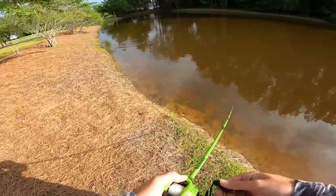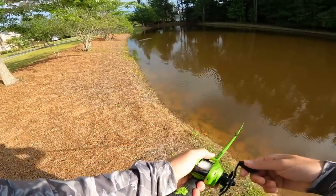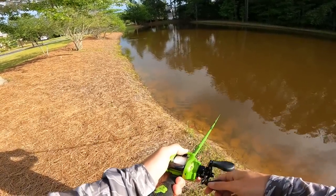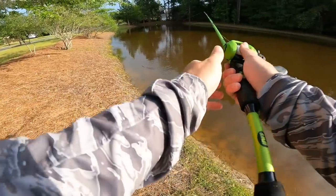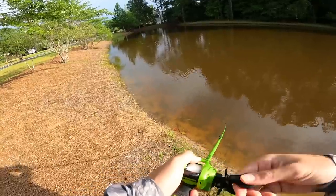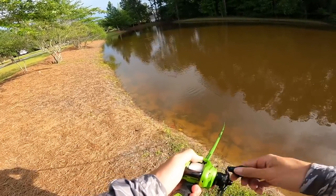I just got destroyed! Slammed the back of it but just didn't get the hook. See if we can get them to come back. We got some activity early - just straight up swirled on it. I felt him just tap the back end of it, he just didn't commit.